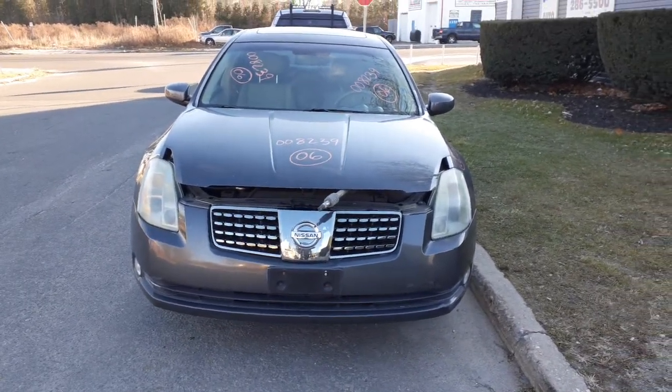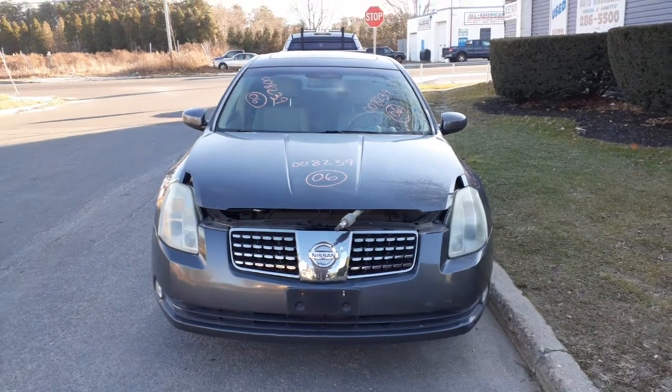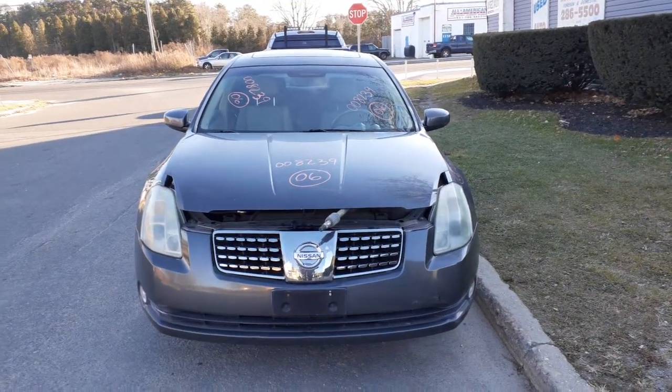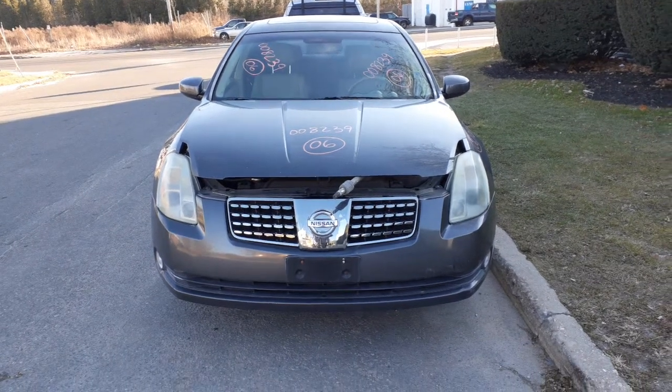Newest addition to the inventory is a 2006 Nissan Maxima SL 3.5 automatic, 146,000 miles. Stock number is 8239. Car came in with a bad motor.